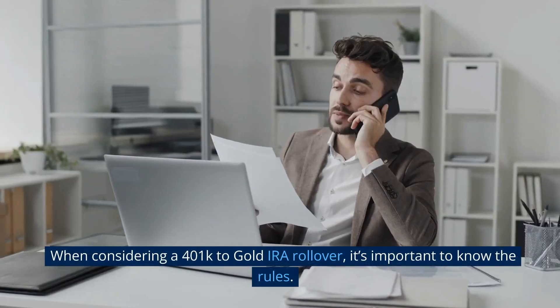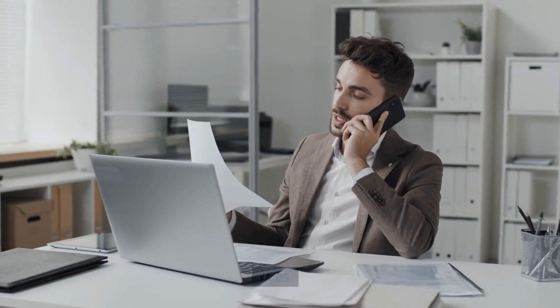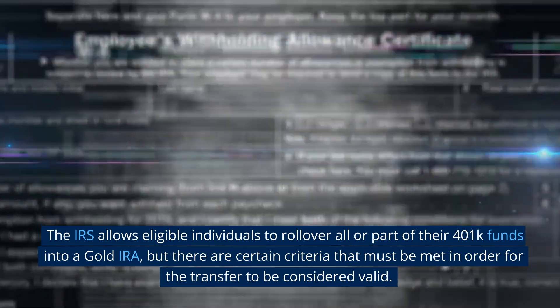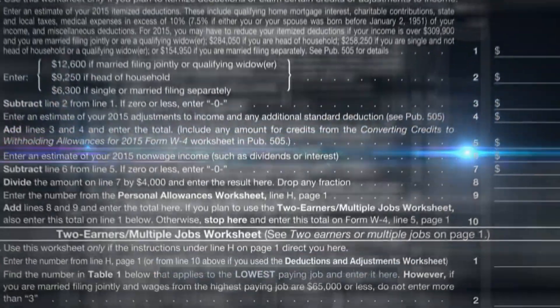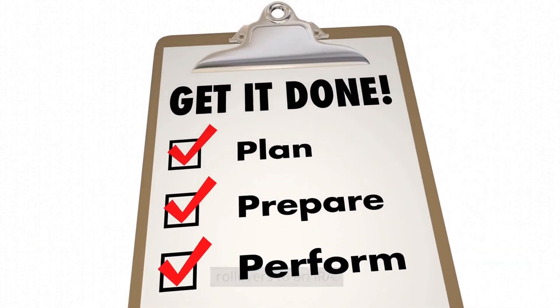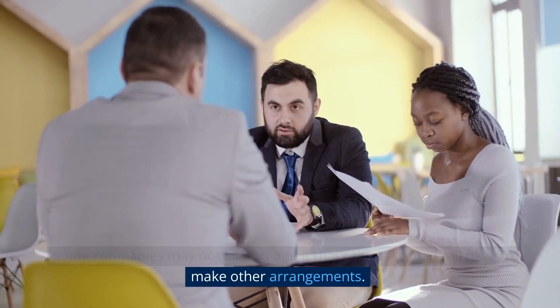Know the Rules. When considering a 401k to Gold IRA Rollover, it's important to know the rules. The IRS allows eligible individuals to roll over all or part of their 401k funds into a Gold IRA, but there are certain criteria that must be met for the transfer to be considered valid. First and foremost, you must make sure that your current 401k plan permits rollovers to an IRA. Some companies may not allow it, and if that's the case, you will have to make other arrangements.